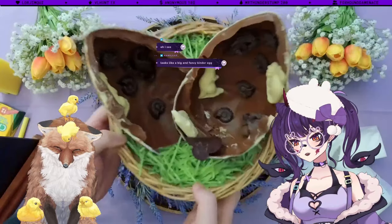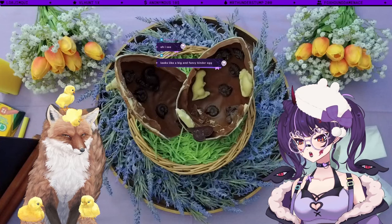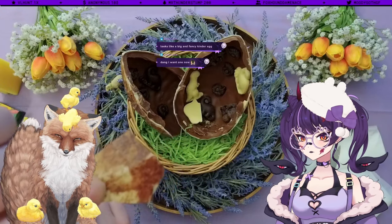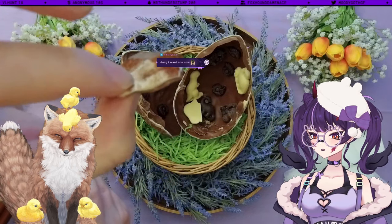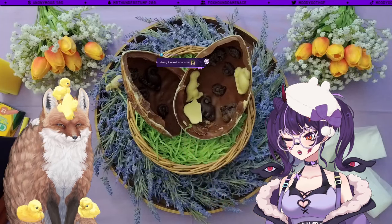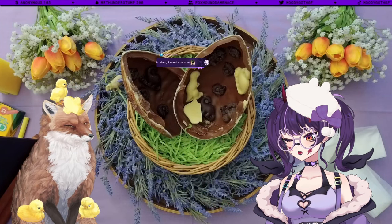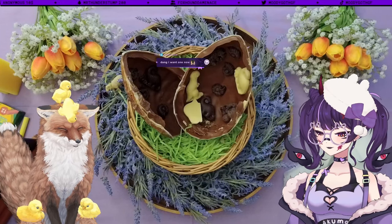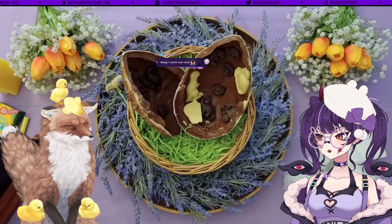First things first, you need to try the actual egg itself before the dinosaurs. It stayed relatively intact and you can break pieces off. The actual seam is very thick, but the chocolate throughout most of it is actually kind of thin. I'm going to taste this a little bit — have a little nibble. Oh my God. Very nice. That's really good chocolate.